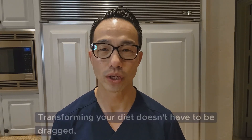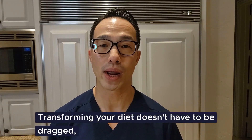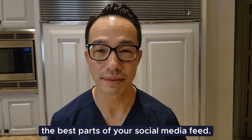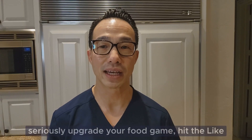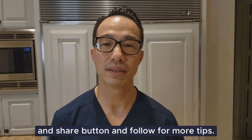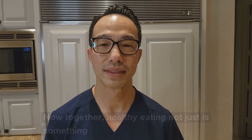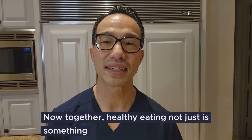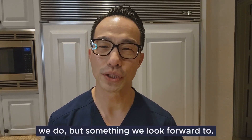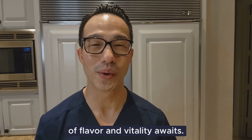So there you have it. Transforming your diet doesn't have to be a drag — it can be as engaging and fun as the best parts of your social media feed. If you're ready to make these changes and seriously upgrade your food game, hit the like and share button and follow for more tips. Together, healthy eating is not just something we do, but something we look forward to. Dive in — a world of flavor and vitality awaits.